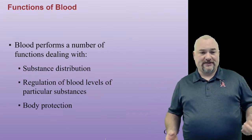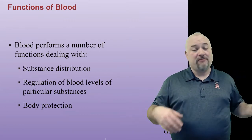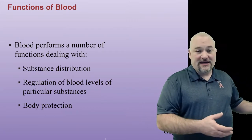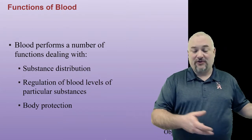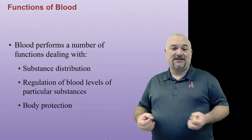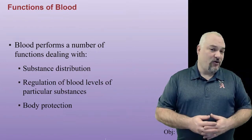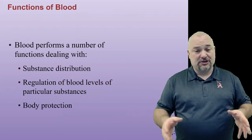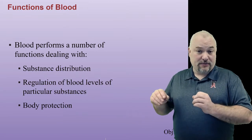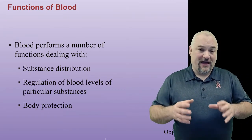So what does the blood do for us? It does a number of different functions. We've already mentioned the blood distributing materials throughout the body — carrying materials from various organs to other organs that need it, or from different tissues to get rid of waste. Part of that is regulating the substances in the blood, and thus the whole body, to maintain homeostasis. And then also body protection — both in terms of fighting off infections through the immune component, and keeping itself from leaking out with clotting.